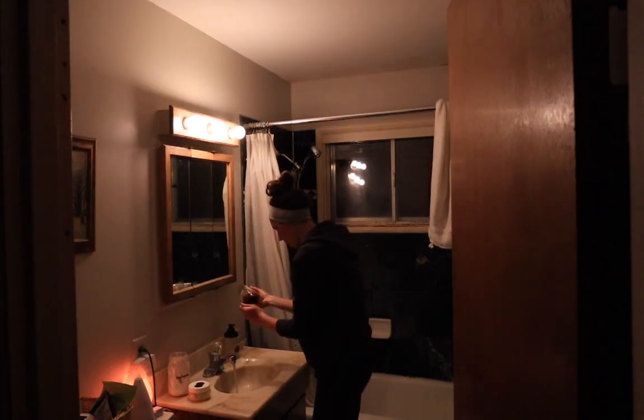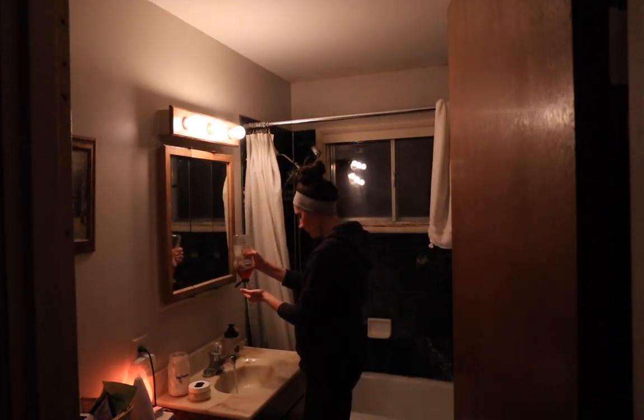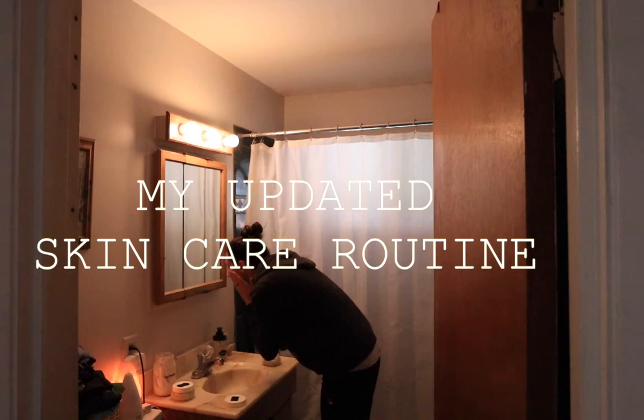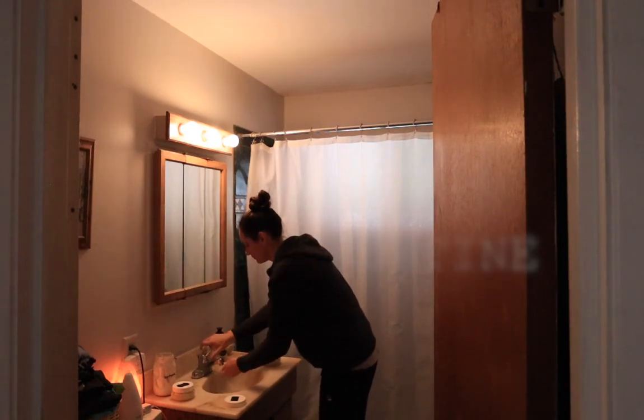Hi everyone, it's Marissa from BumblebeeApothecary.com and I am back with a requested video. This is an updated skincare routine showing what I do for skincare morning and night.